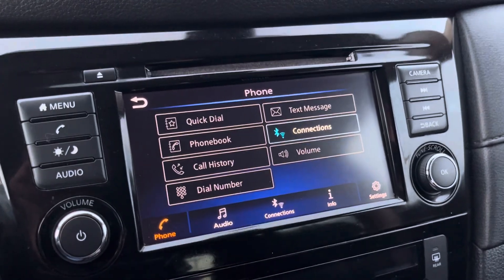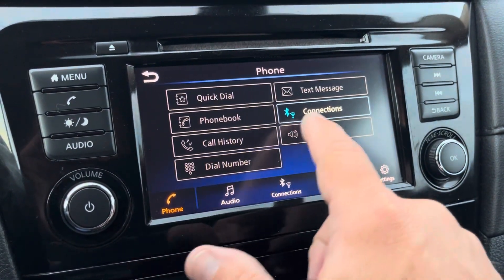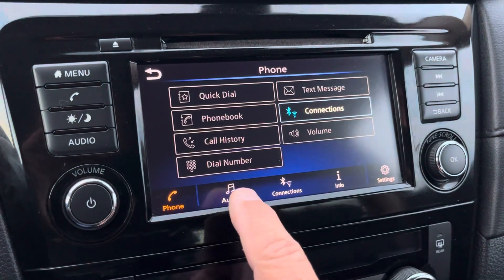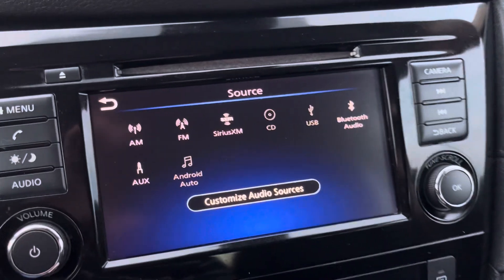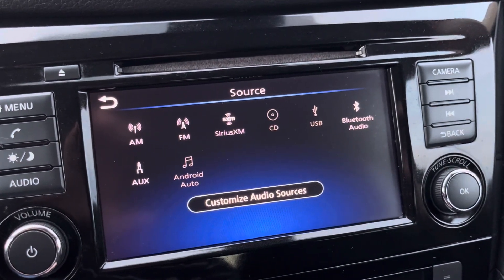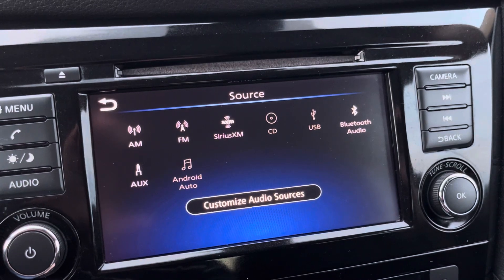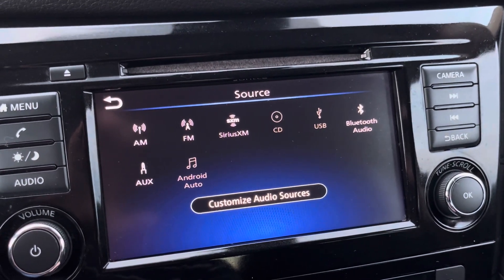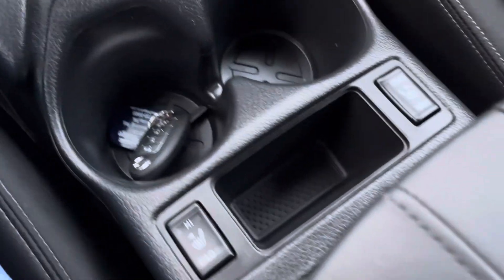Here's your phone menu — you can connect your phone to that. The audio has all sorts of great stuff: Android Auto, Bluetooth audio, Apple CarPlay, SiriusXM, FM, and AM radio. It also has heated seats.